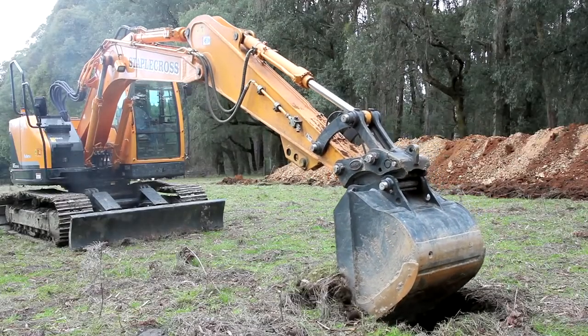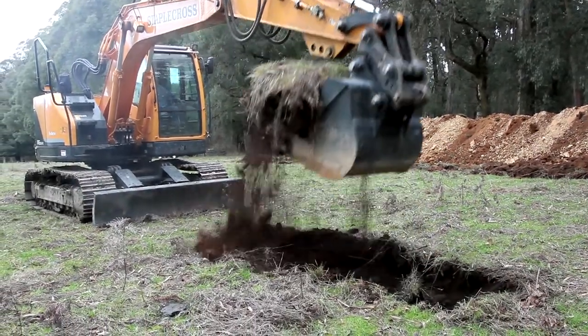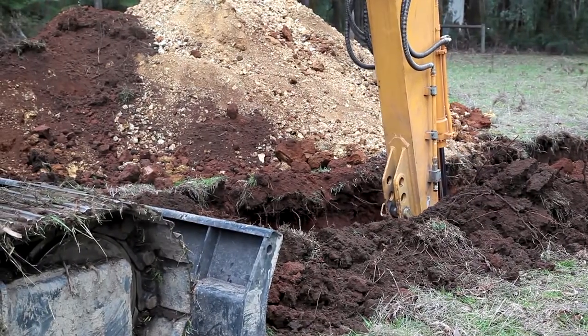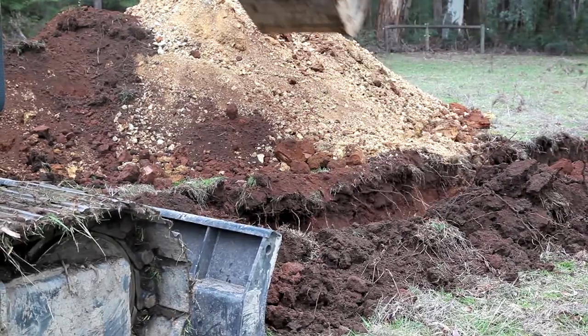We then fitted the machine with a generic bucket, filled the tank, and started the digging process again. You can immediately see the bucket struggling to penetrate the material. Without any change of the throttle settings, we continued to dig for another hour.